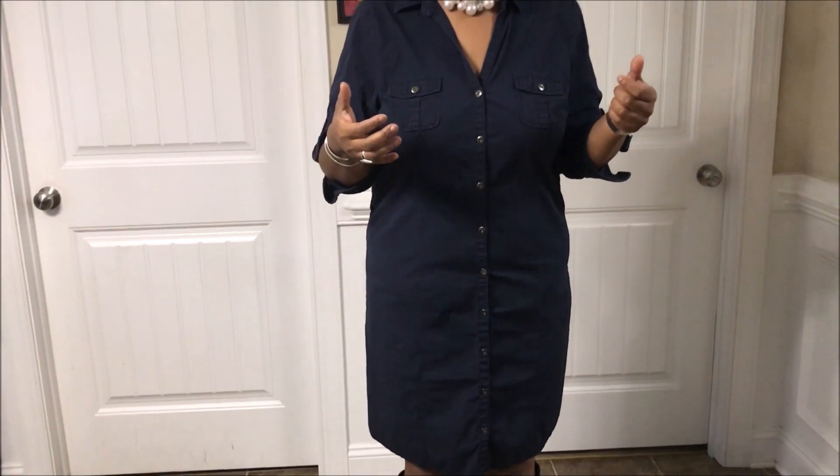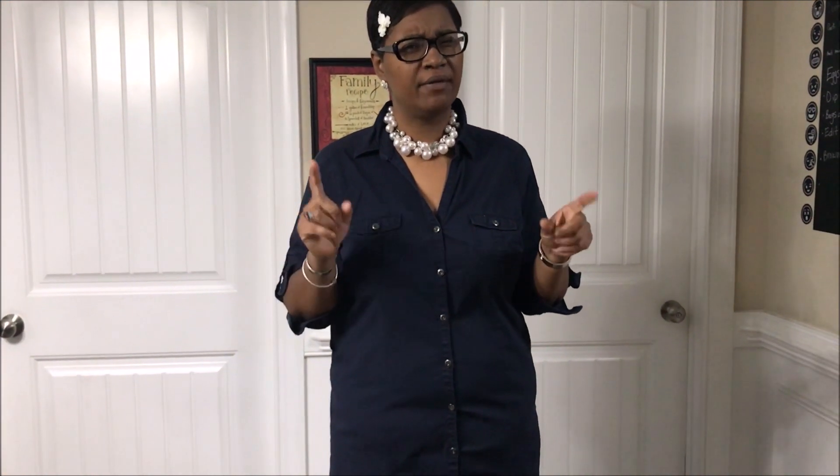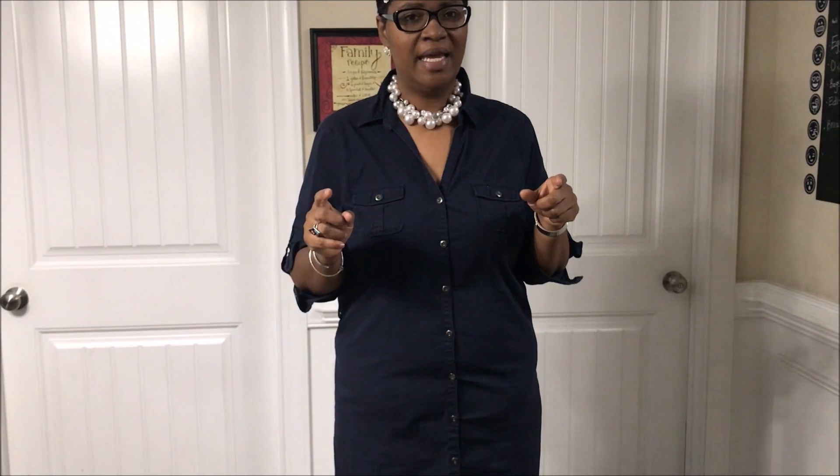Good morning everybody, welcome back to our channel and another outfit of the day. Today is Thursday, March 28th. I found this dress at Goodwill probably about three years ago — maybe not that long but it's been a long while. I don't think I've ever worn it, or I've only worn it one time, and it was snug then. It is a perfect fit now.